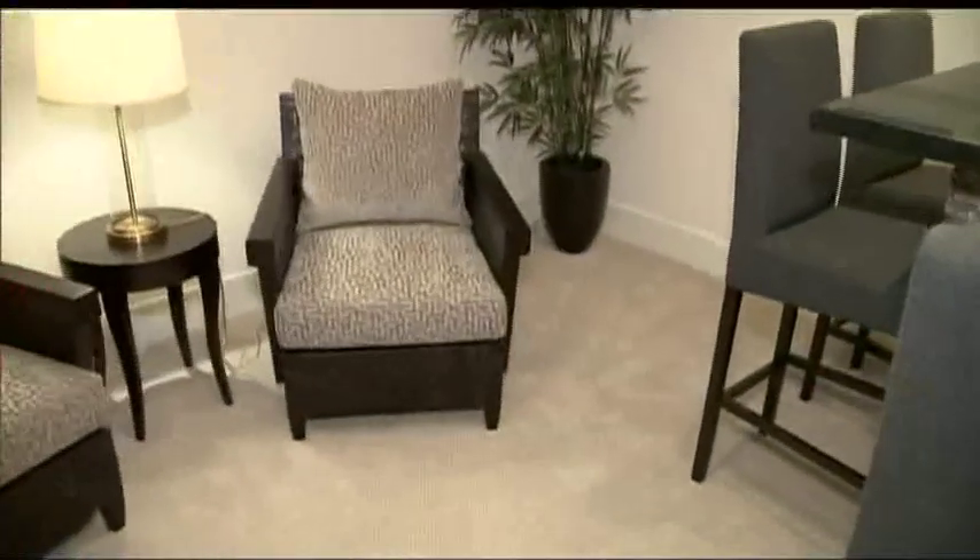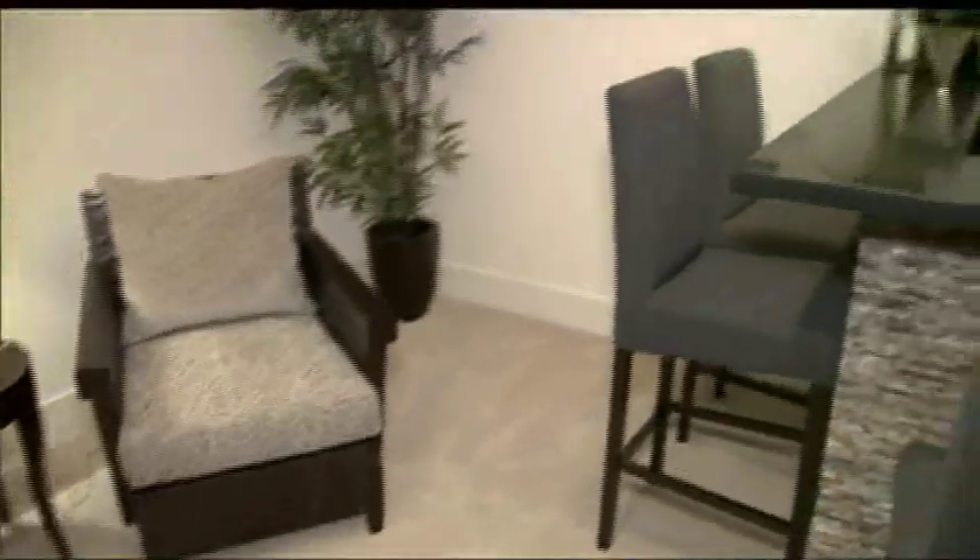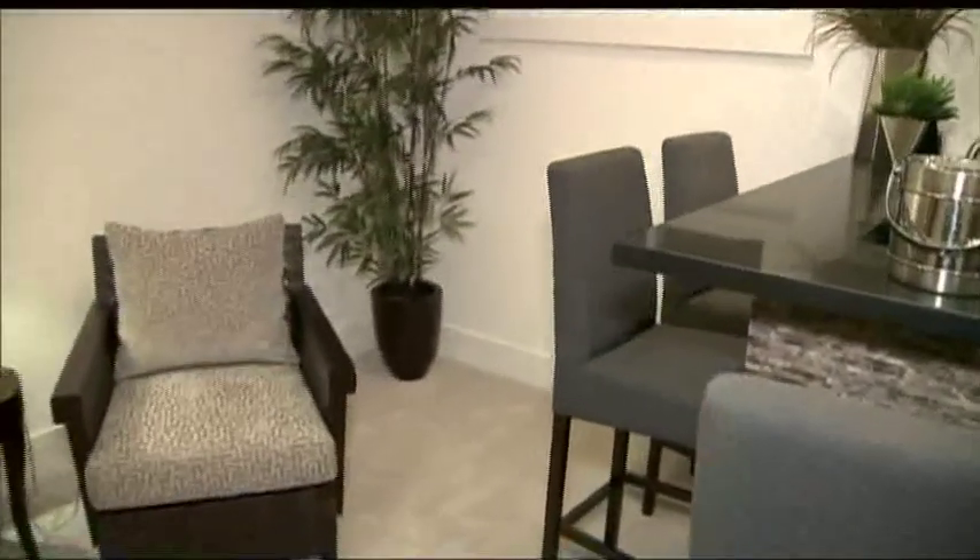For anybody who's living in their home and thinking of selling, from a staging standpoint, the first thing on the agenda is decluttering. Everybody's got too much stuff. It's all about paring down and really making sure that what's in the home is adding to the picture and not taking away from it.